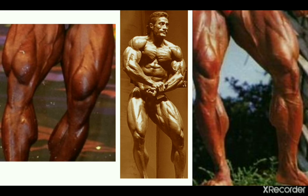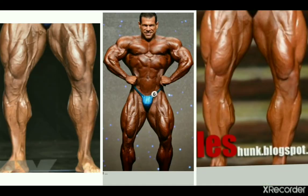Next is Sonny Schmidt, another bodybuilder from the 90s. The pictures aren't the best, but you can see anyway that he's got some good calf development — not the best shape, I suppose, but they're catching my eye, so Sonny needs to be mentioned in my opinion too.